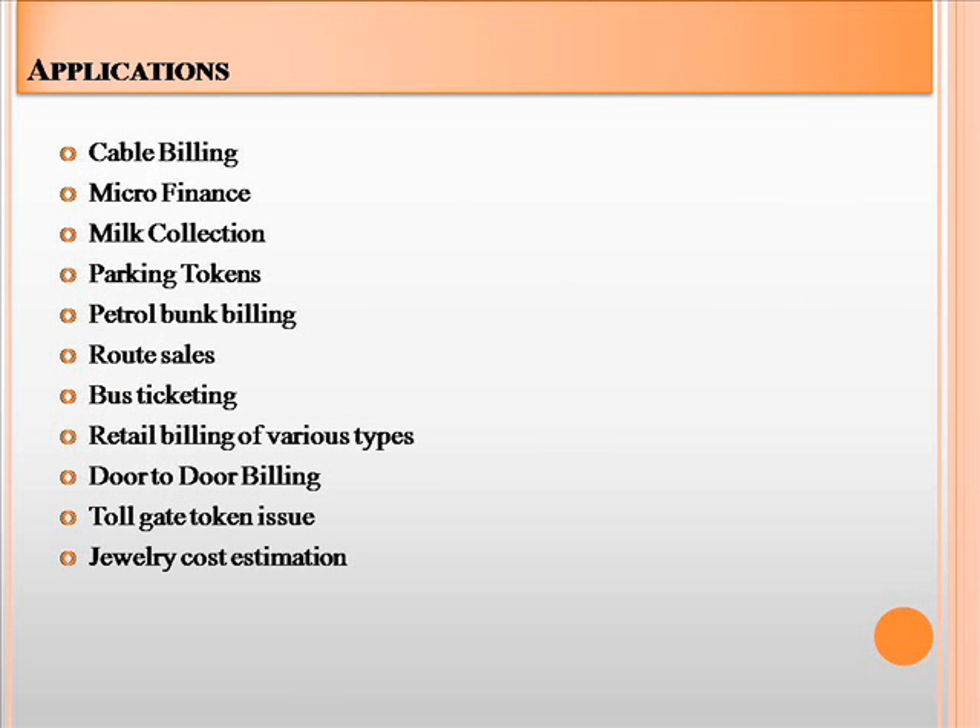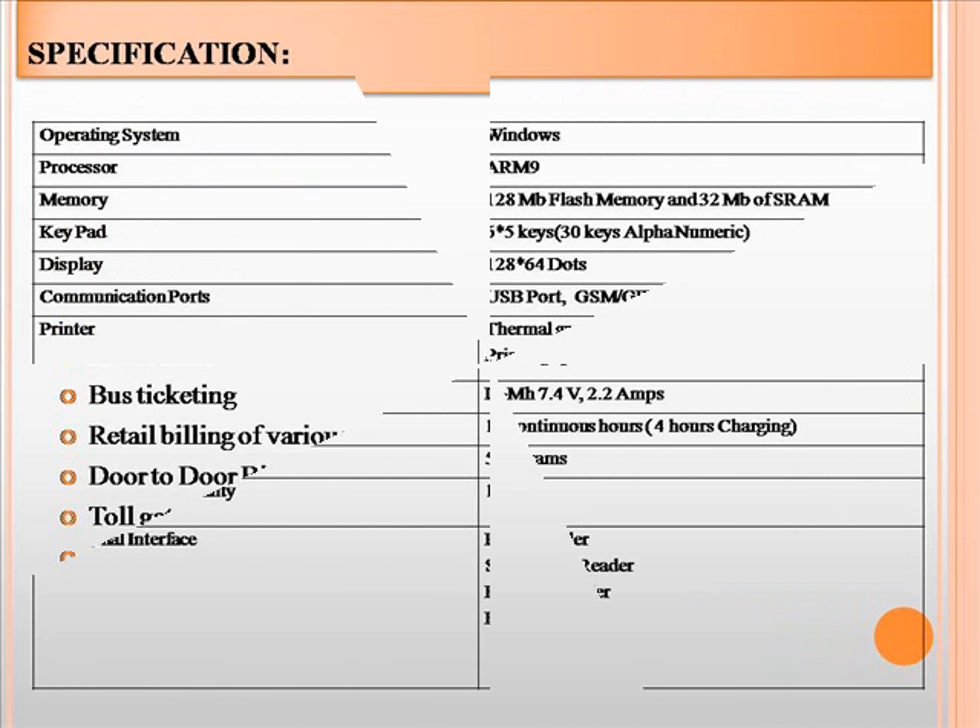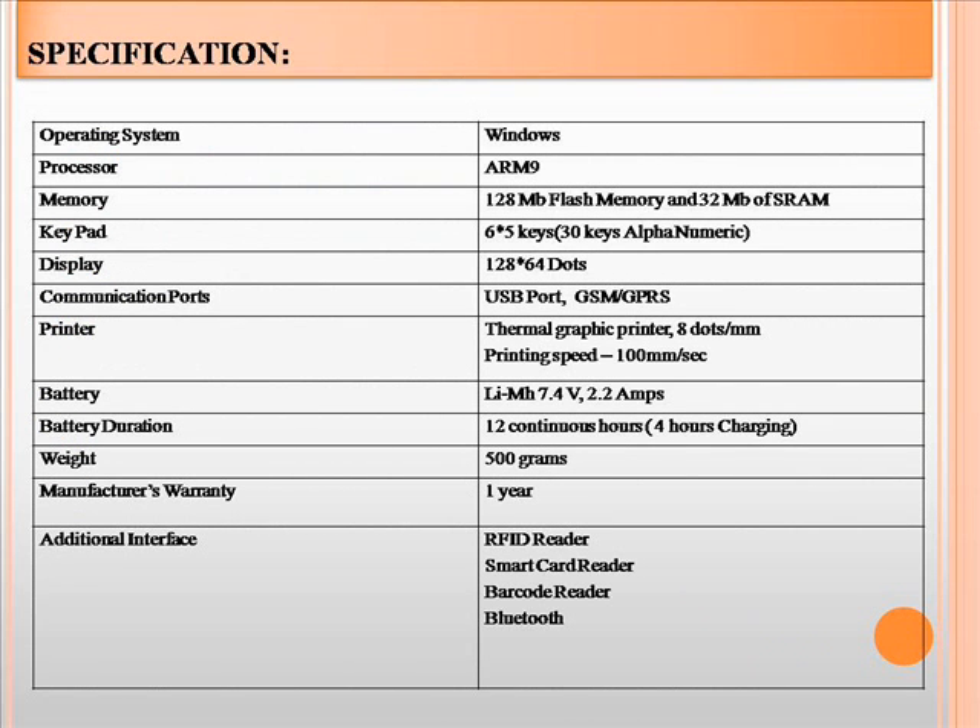Our device will be used in multiple domains. We are already successful in domains like cable billing, microfinance, milk collection, parking token, petrol bunk billing, etc. These are our hardware specifications.